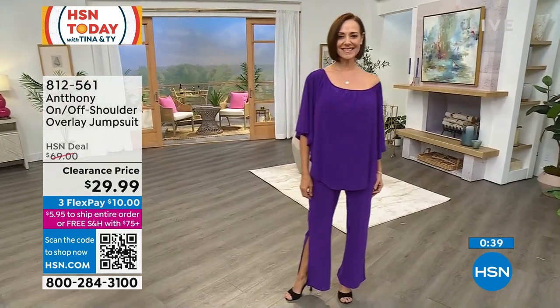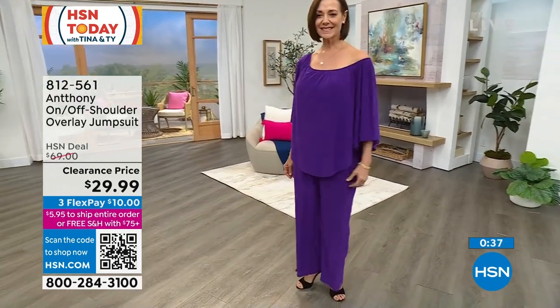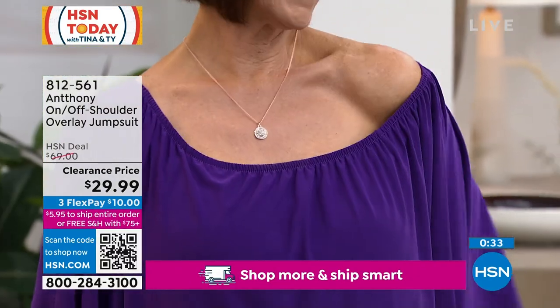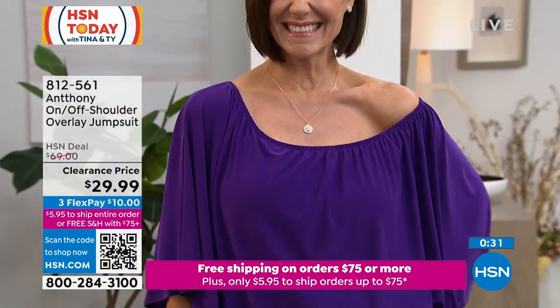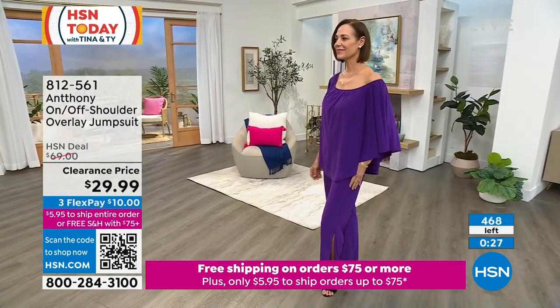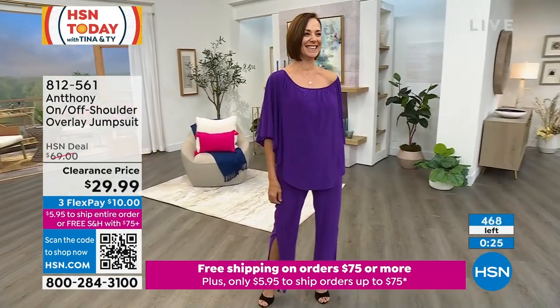Same as 30 inches, that's on here — extra small through 3X. It's machine wash, tumble dry. Donna gave us one on, one off — one shoulder up, one little sexy shoulder coming out. That's like daytime, nighttime, Donna. They're both, you know, the angel and the devil. It's so pretty.